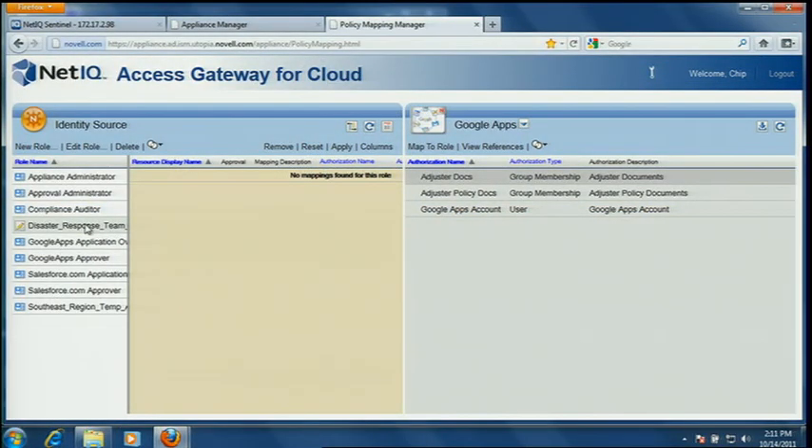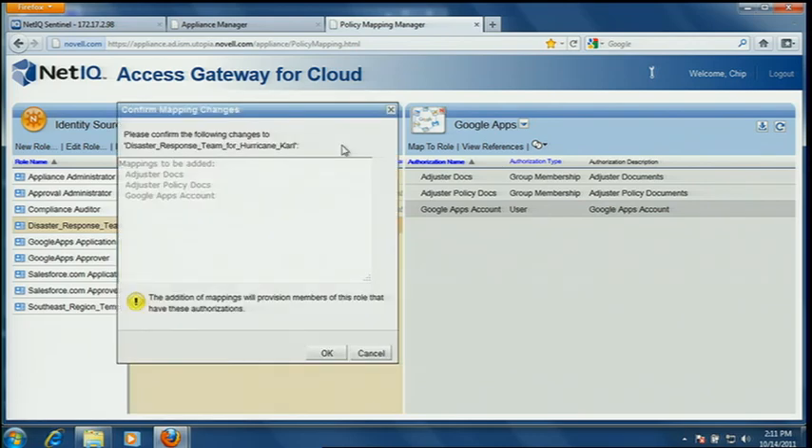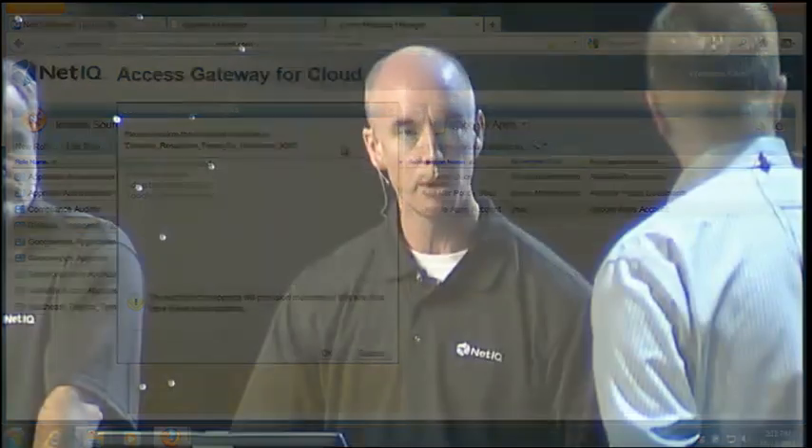The way we're going to do that is we're going to use the role mapping administrator from identity manager. With that, it's very easy to add users that have been provisioned through this process into the right resources they need in order to perform the task for the disaster at hand. As you can see, the disaster response team group we have selected here. I want to go ahead and grant them rights out into a cloud-based application, specifically Google Apps. It's very easy to do that by simply clicking on the items that I want to provision them to, drag it and drop it on to the particular work area. After I do that and I click apply, this will automatically trigger identity manager to provision the users into the cloud-based service. Now they're appropriately provisioned.